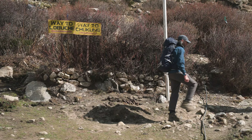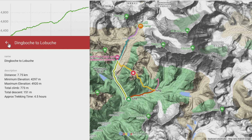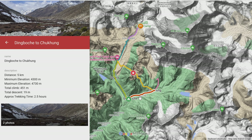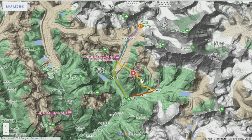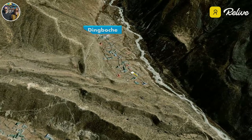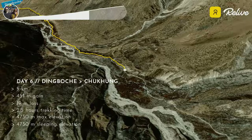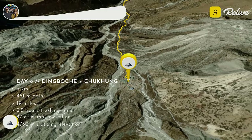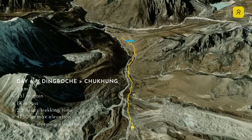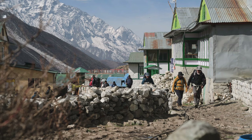Dingboche is the place where the classic Everest Base Camp and the Everest Three Passes routes split. If you're following the classic Everest Base Camp route, you'll go from Dingboche straight to Lobuche. If you're on the Three Passes route and crossing Kongma La, you'll go from Dingboche to Chhukung, spend a couple of nights there doing another acclimatization hike, then cross the pass and drop down to Lobuche about three days later. If you're only doing the Everest Base Camp trek and not the Three Passes, you can skip over this section and join us again when we're discussing from Lobuche onwards.